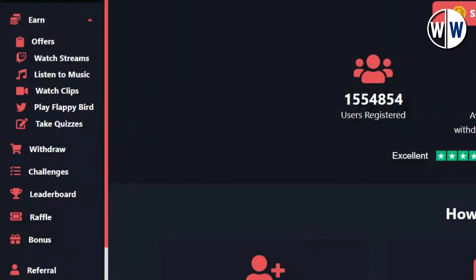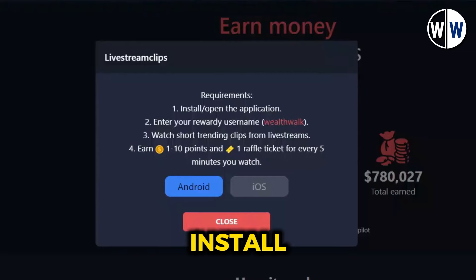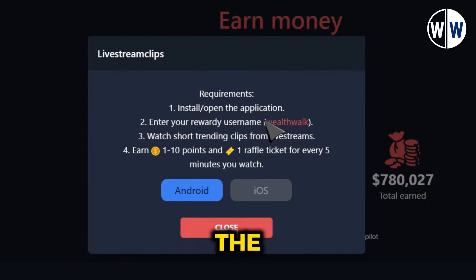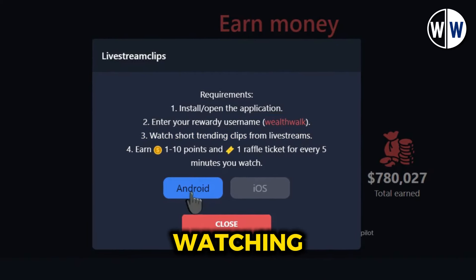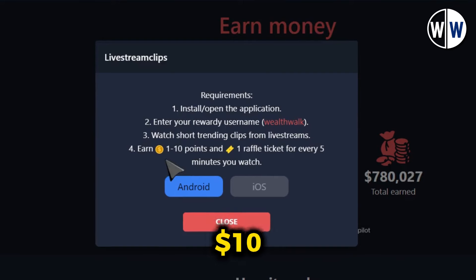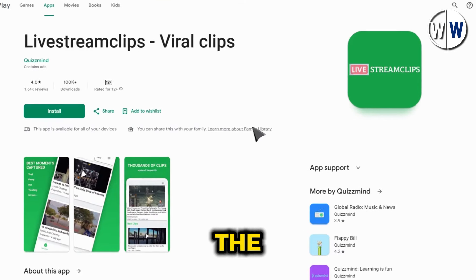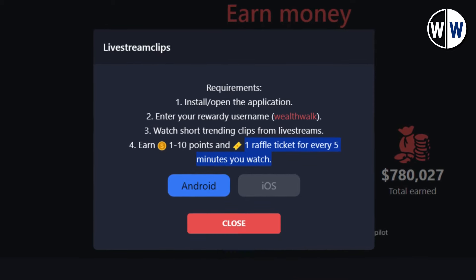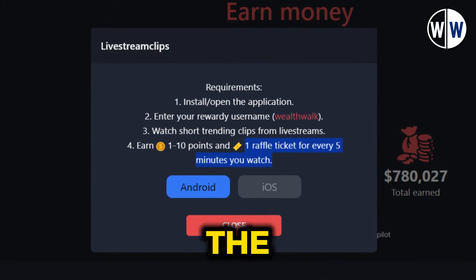Another way to earn money watching videos is by viewing short, trending video clips through the Livestream app. Install the app on your Android or iOS device, enter the username provided on the website, and start watching. You can earn between $1 and $10 every 5 minutes, depending on the video. The longer you watch, the more you'll earn, and you'll also receive one ticket every 5 minutes, which can be used to boost your earnings on the main website.